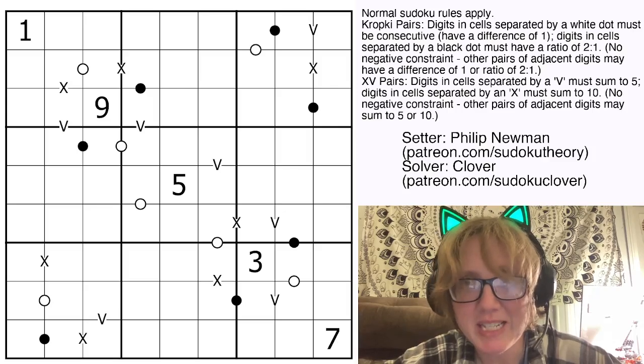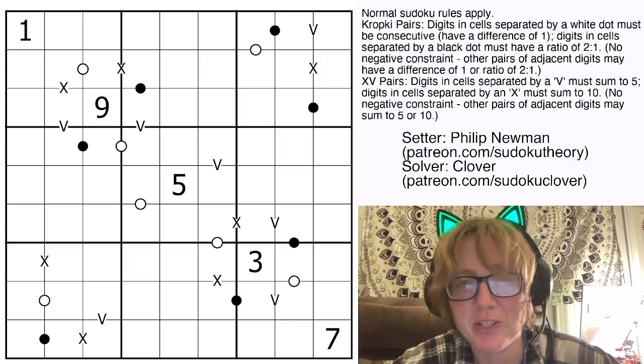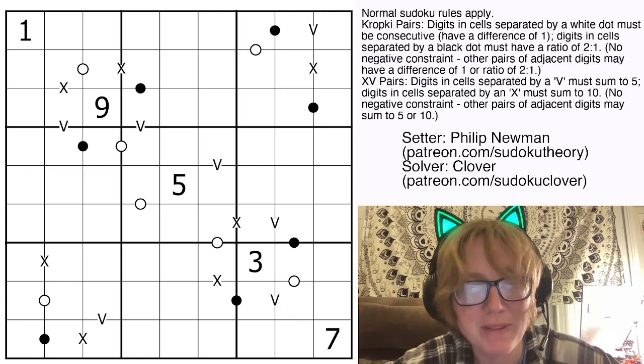Hey everyone, I'm Clover and I'm solving a puzzle by Philip Newman called Orbiting Pairs. This was originally posted in GAS on June 5th, 2024.